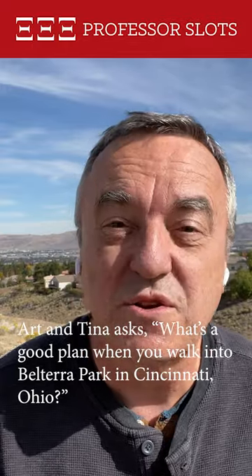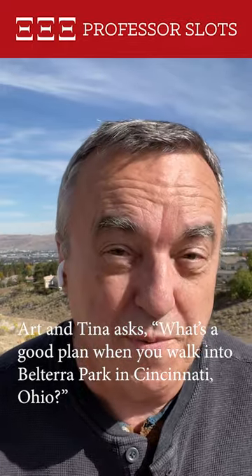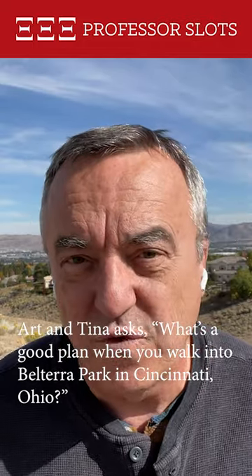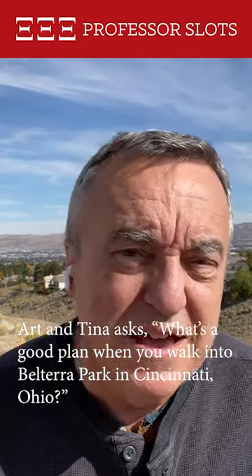Art and Tina ask: what's a good plan when you walk into Belterra Park in Cincinnati, Ohio? Belterra Park has better odds of winning on highly visible machines, but unlike some other casinos, they are not at every end-of-row machine.